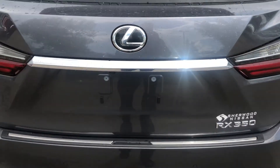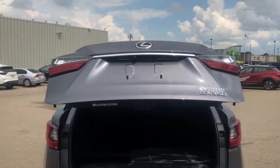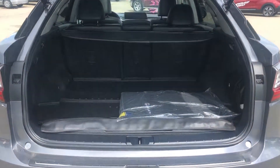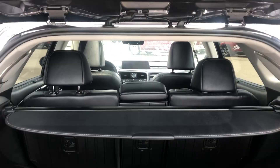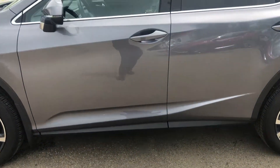You have the power liftgate, and lots of cargo space with a privacy cover. It comes with a car starter and keyless entry.